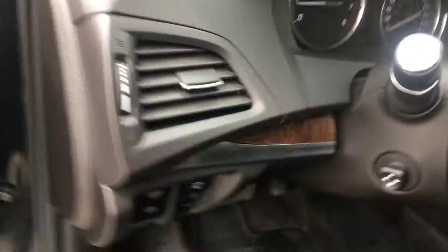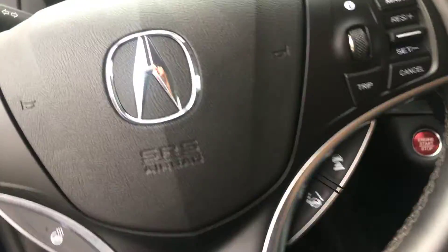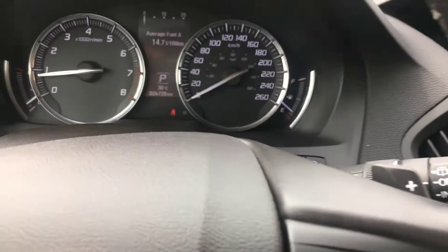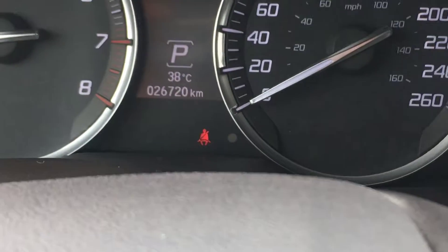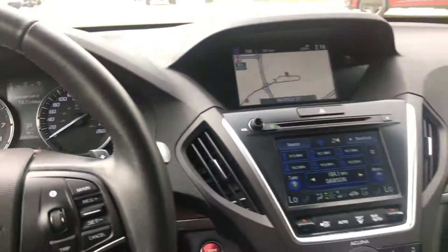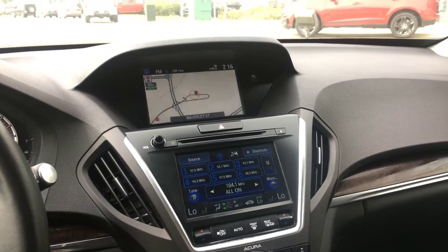It does have brake hold, heated steering wheel, lane-keeping assist, and adaptive cruise control. The vehicle currently has only 26,000 kilometers on it. It's 38 degrees outside — a pretty hot day. It has a touchscreen navigation system.